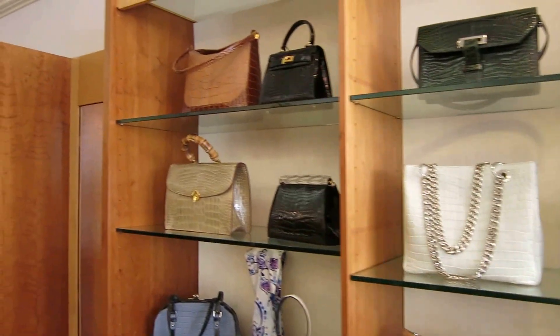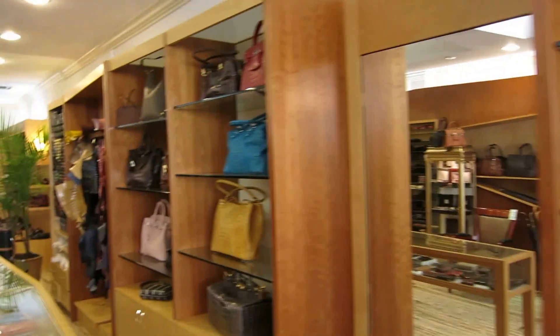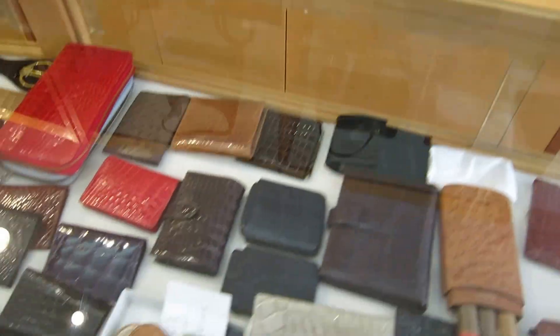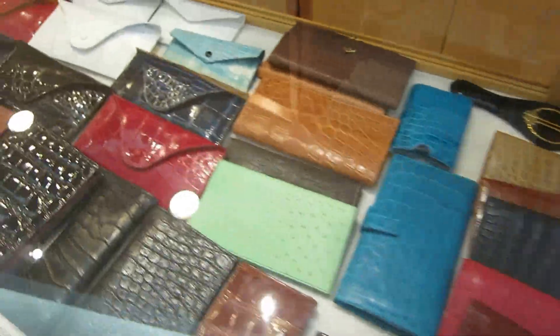These are just some of the wonderful samples of the products he makes. For me, he makes a lot of great things — these wonderful alligator accessories. I love alligator wallets and alligator shoes and alligator eyeglass cases.